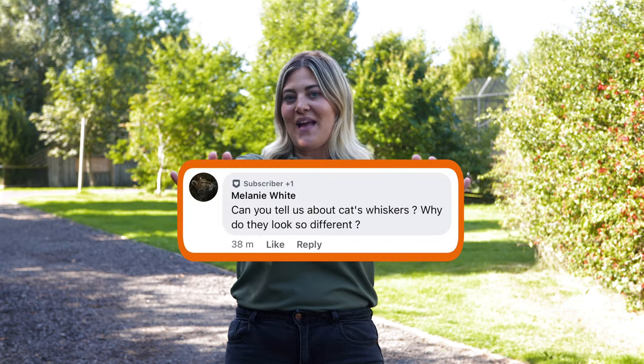Welcome to Wildcat Wonders. This week we have the perfect question for you from Melanie: Can you tell us about cat whiskers?